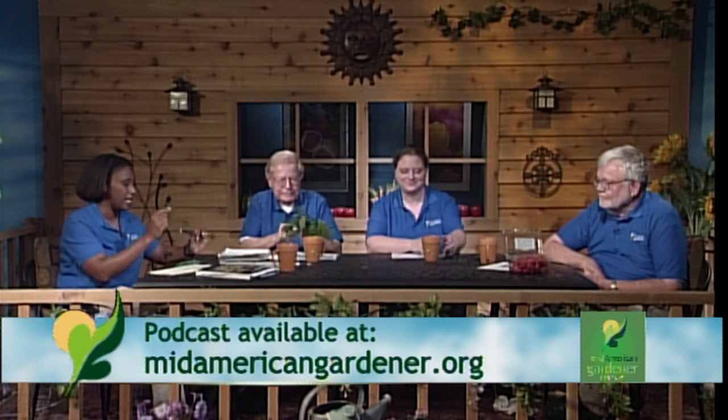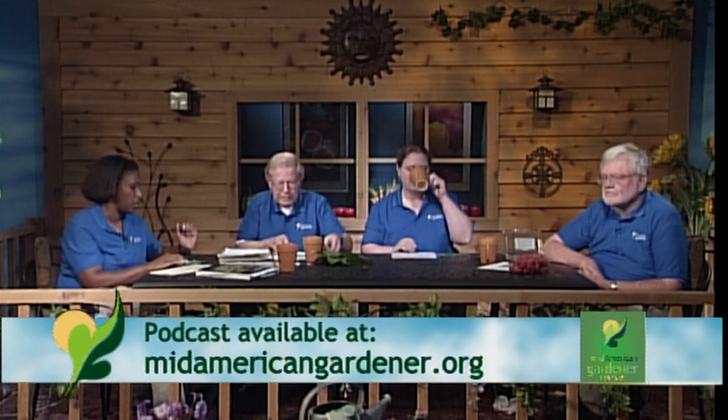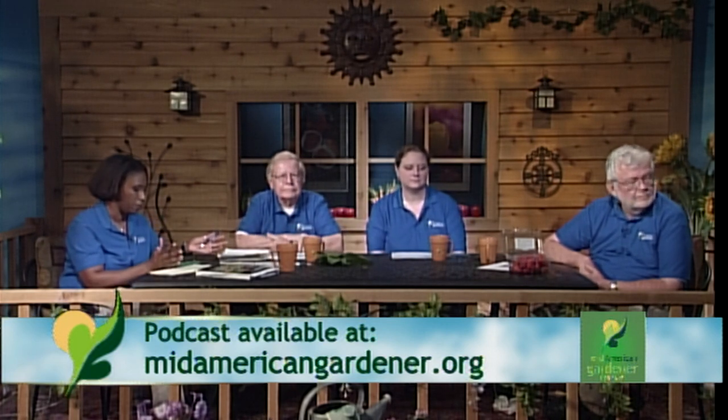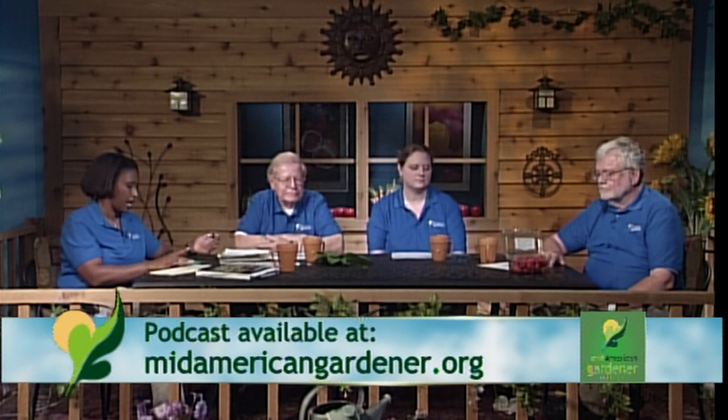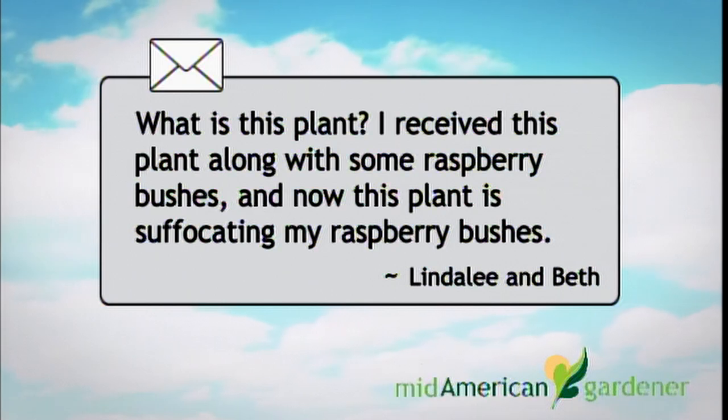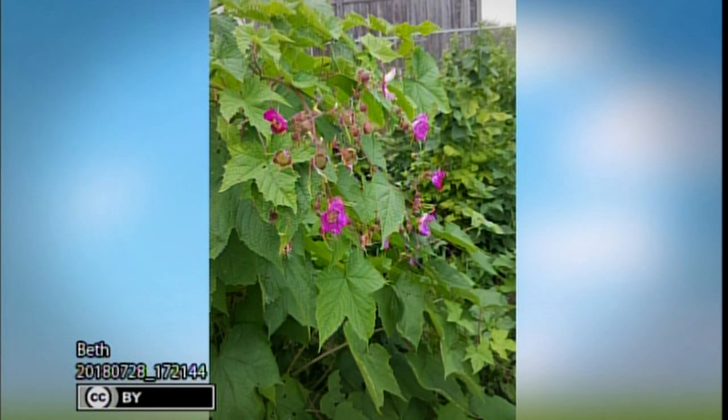We've got an email question — a plant ID question. Linda Lee and Beth say: what is this plant? I received it along with some raspberry bushes, and now it's suffocating the raspberry bushes. Now, one of the things you ought to know: if you're going to be planting raspberries and blackberries, now is the time to put in your order. Start thinking about your variety. When the plants come in, you plant them in the springtime, but if you want a good selection, put in your order now.